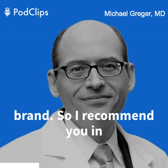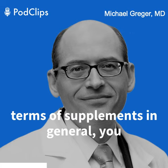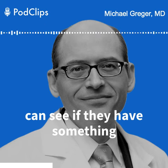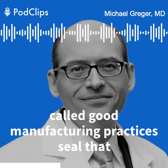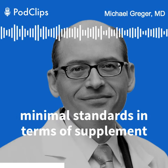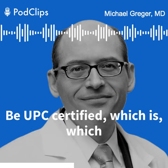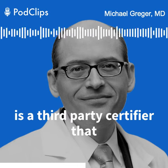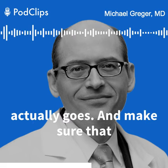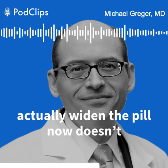What's the brand? In terms of supplements in general, you can see if they have something called Good Manufacturing Practices — a seal that indicates at least some minimal standards in supplement manufacturing. But ideally, it would be USP certified, which is a third-party certifier that actually goes and makes sure that what's in the bottle is actually what's on the label.